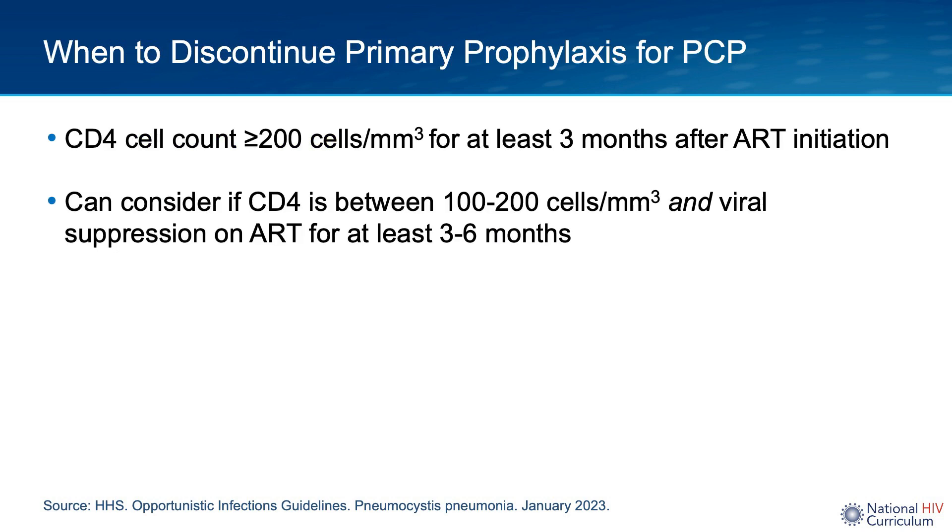These primary prophylactic PCP regimens can be discontinued if the patient is on combination antiretroviral therapy and has a sustained rise in CD4 count to greater than or equal to 200 for at least three months after initiation of antiretroviral therapy. You can also consider discontinuing prophylaxis for individuals with a CD4 count between 100 and 200, provided the patient is on combination ART and has achieved viral suppression for at least three to six months.